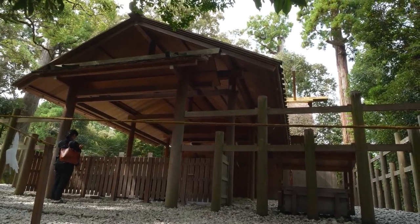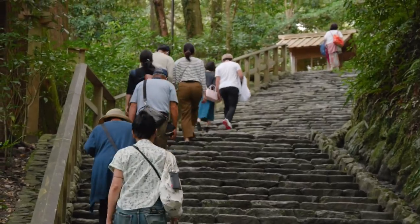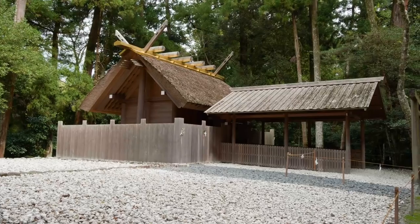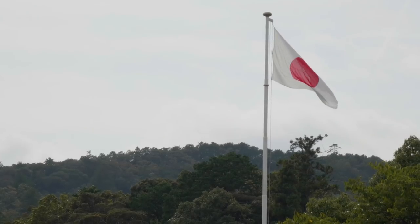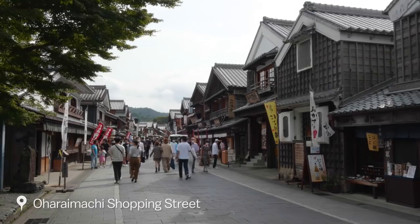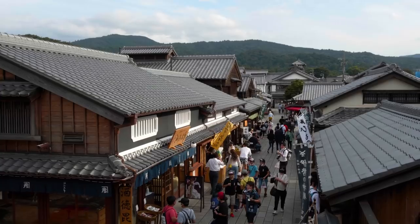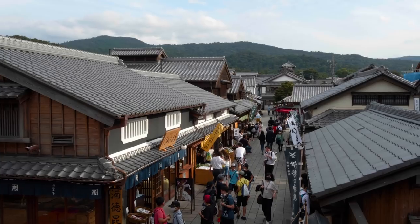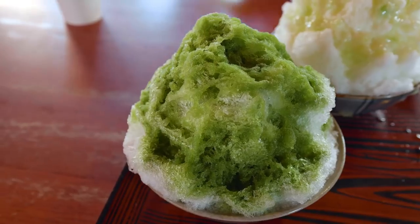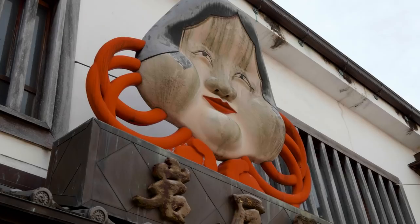While there is no specific order to visit the shrines, it is tradition to visit Geku, the outer shrine, before going to Naiku, the inner shrine. One of the highlights on the way to Naiku is walking through Oharai-machi, the traditional and lively approach to the inner shrine. Shops offering traditional and local foods and souvenirs flank the street, and visitors can enjoy the traditional atmosphere before reaching Naiku.